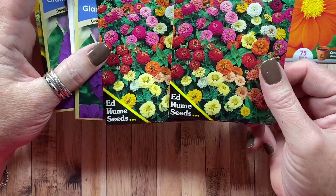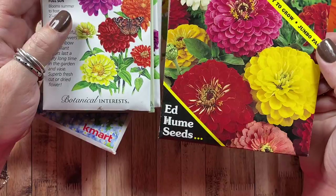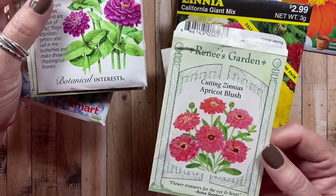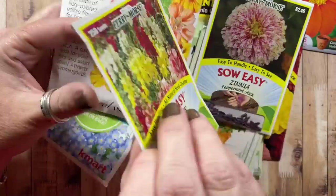I grew mini zinnias and dwarf Thumbelina zinnias — adorable and perfect for the garden. The giant double velvet queens were okay; I'll move those to the cut flower garden this year. I'll continue to grow the California Giant zinnias. The apricot blush zinnias I desperately wanted to grow because the color is so beautiful, but they didn't grow for me. I have some purples and pixies, but I don't like the look of speckly flowers so I won't grow those again. We'll definitely replant the nasturtium blend — they did so well and I love tucking them into corners where they spill out into the aisles.